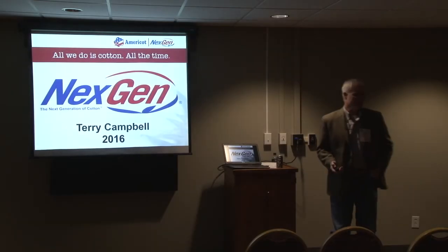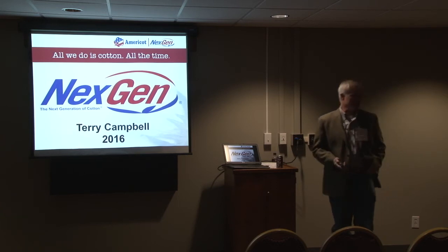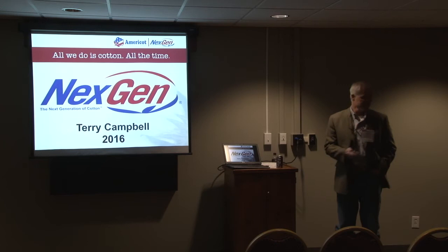Good afternoon. My name is Terry Campbell. I'm the general manager of AmeriCot and appreciate the opportunity to come and visit with you this afternoon. Thank you, Jared.